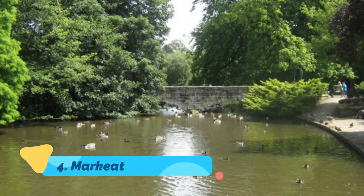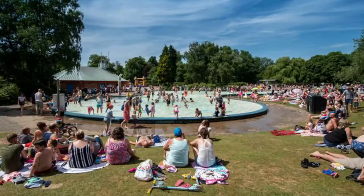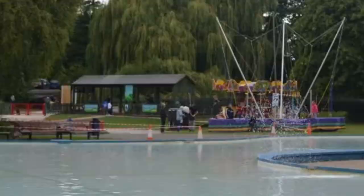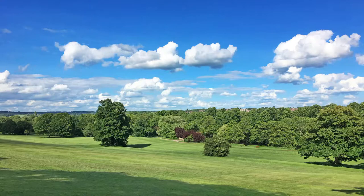Number four: Markeaton Park. More than a million people a year come to Derby's Markeaton Park — 207 acres on the site of a former estate. The 18th century Georgian hall was demolished after the war, but the orangery remains and houses a café with a pretty view of the formal gardens. What brings so many people to Markeaton Park is the huge range of activities and facilities on offer in summer.